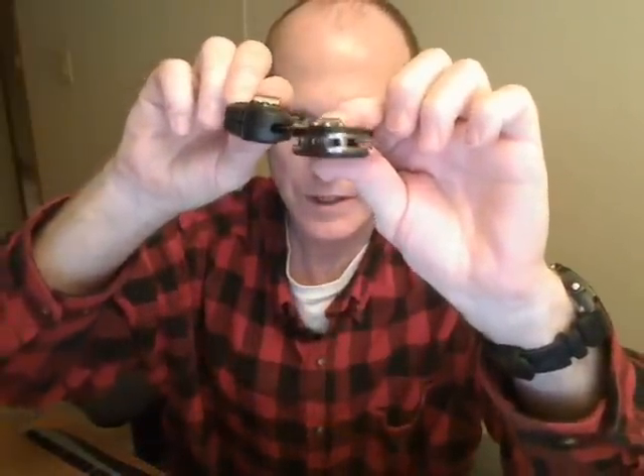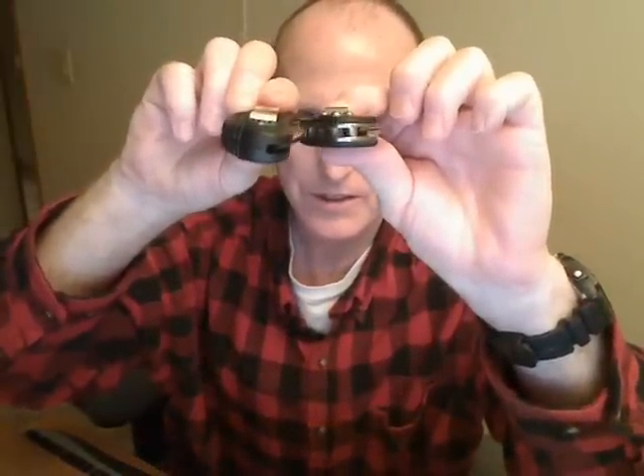And the Spyderco Tenacious. I love this one because of the G10 handle scales. It's super flat compared to the others. I don't know if you can really see the difference, but yeah, I love the Spyderco too.